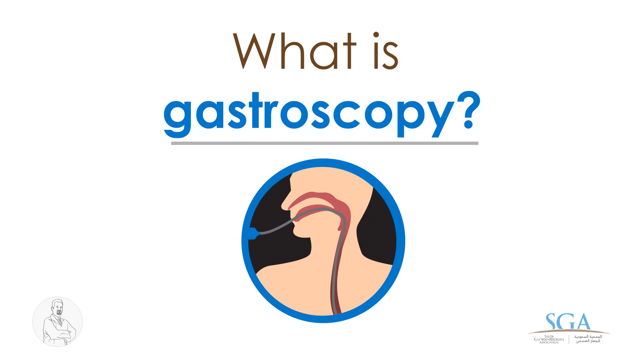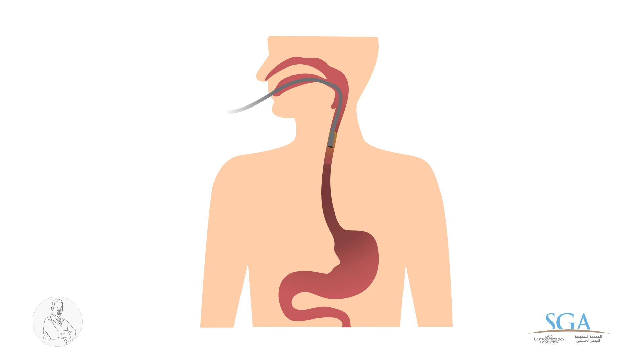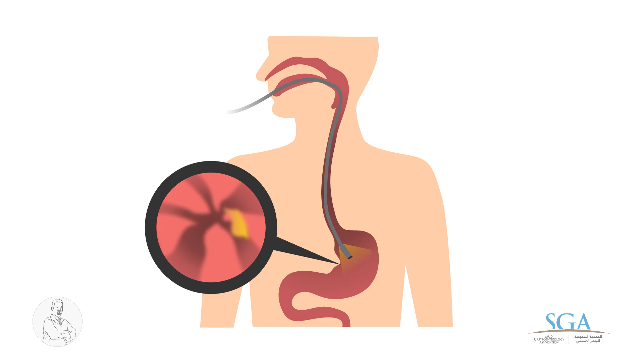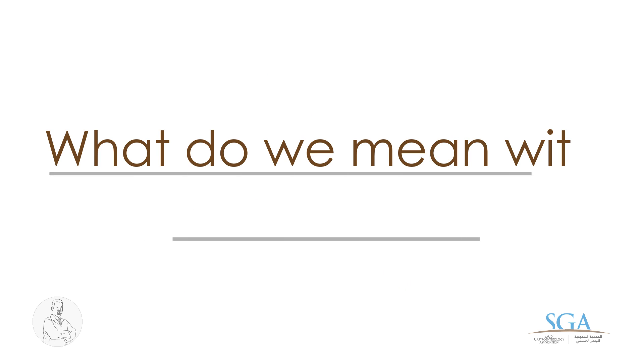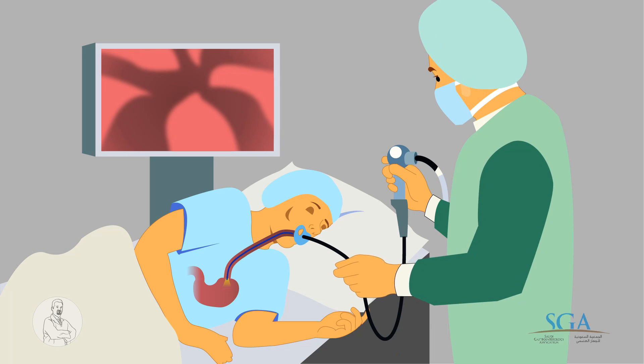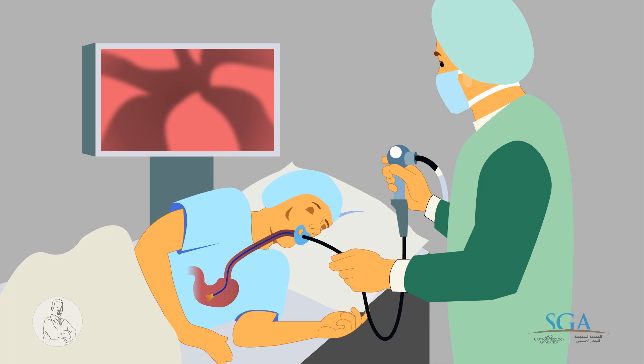What is gastroscopy? It's a medical procedure that allows one to examine the upper part of the gastrointestinal tract. What do we mean with endoscopy? It's a flexible tube with a camera at the tip that allows visualization of the inside of the GI tract, and the taking of samples, called biopsy.